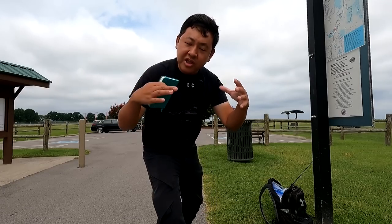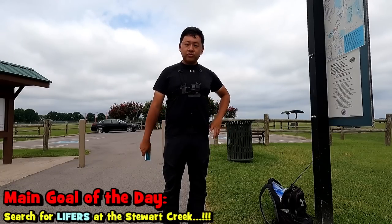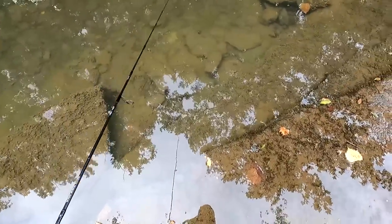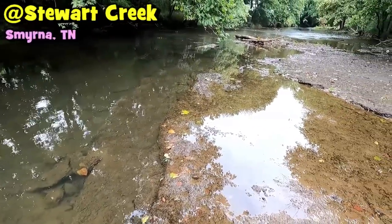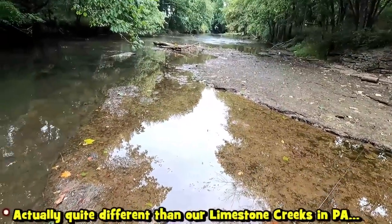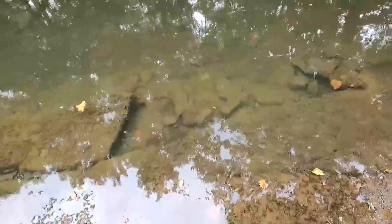Stewart Creek is a smaller, narrower creek, and I'm hoping we can actually find those species here. I just got down to the creek, and even without polarized lenses you can see the contour of the creek really well. My first time at this portion of Stewart Creek, and it's not so different from the West Fork Stones River — you have these big slabs of rocks to stand on and a lot of rocks down there that can hold potential micros I don't have yet.